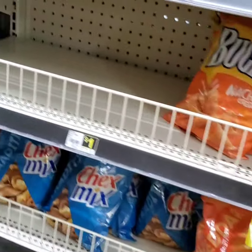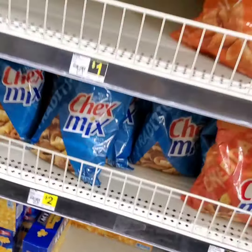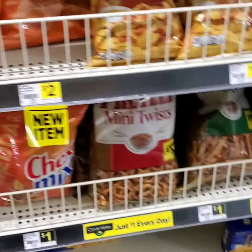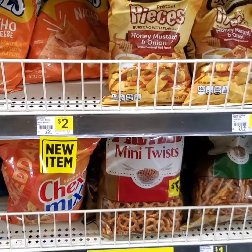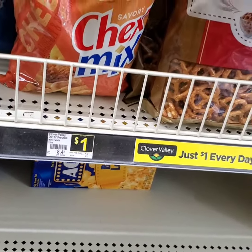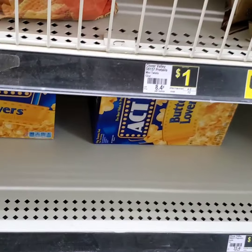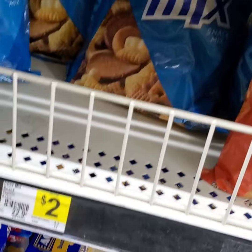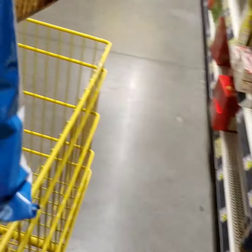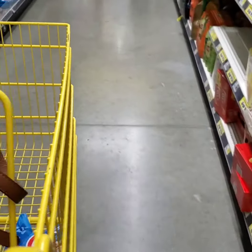We're going to start it off just like we started the last store — we're going to pick up two bags of Chex once again. This time we're going to switch it up and get the original flavor. I got plenty of these coupons. Here they are $1.00 as well. When we use that $1 off of two, it works just the same — we will be paying $0.50 per bag.